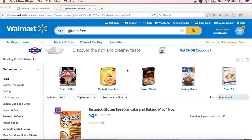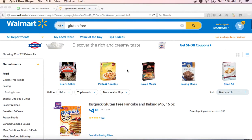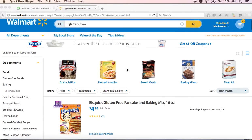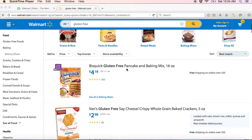Hello, today I'm going to show you how to get gluten-free snacks at the grocery store. My daughter has celiac disease — she was diagnosed at four years old — so she can only have gluten-free items, things without wheat. A good place to go is Walmart.